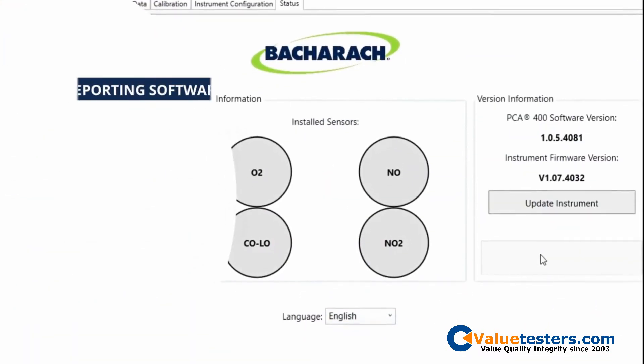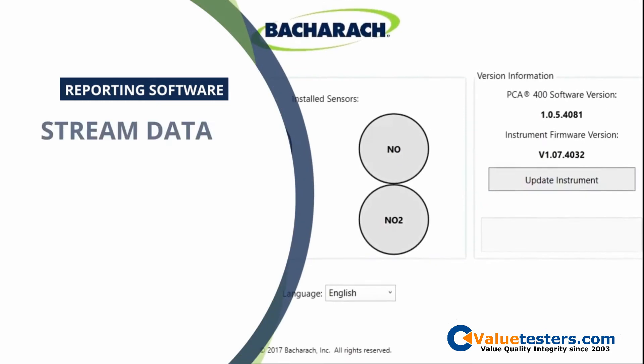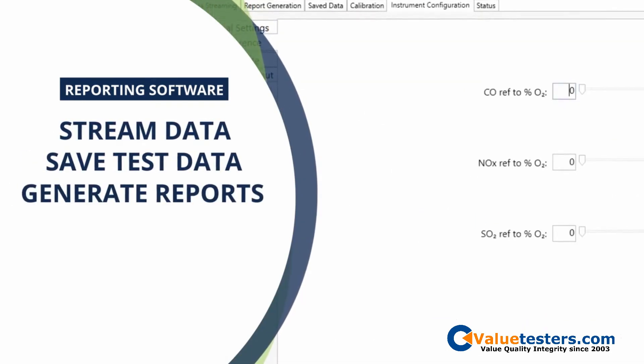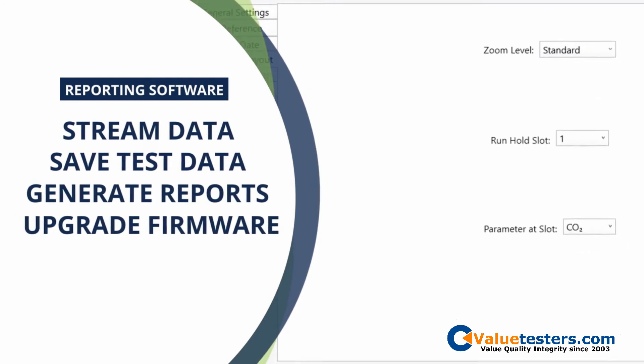The PC application software enables you to stream data to your PC by USB to save test data from the analyzer, generate reports, and to upgrade firmware for additional features.